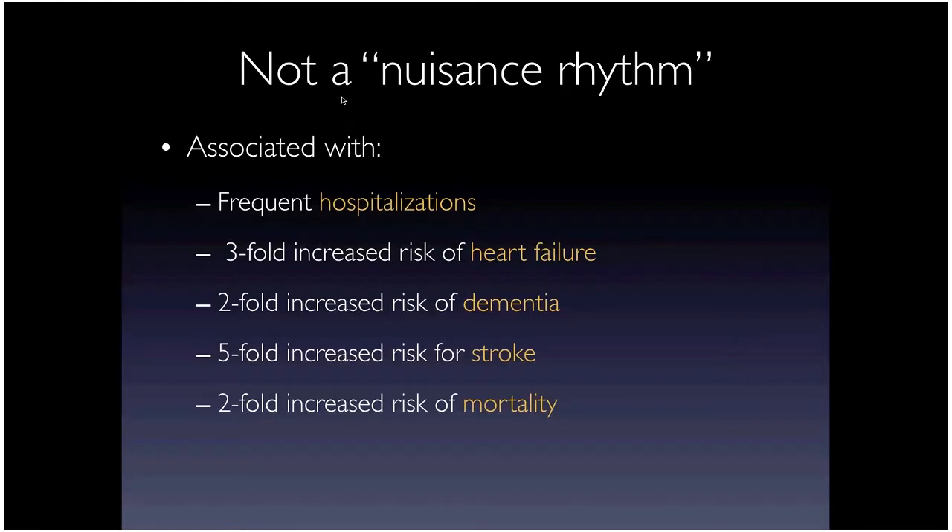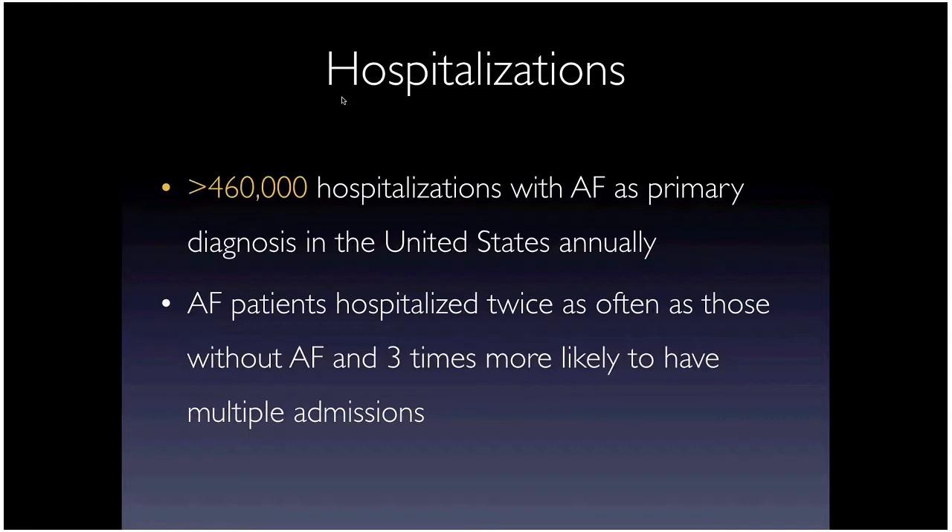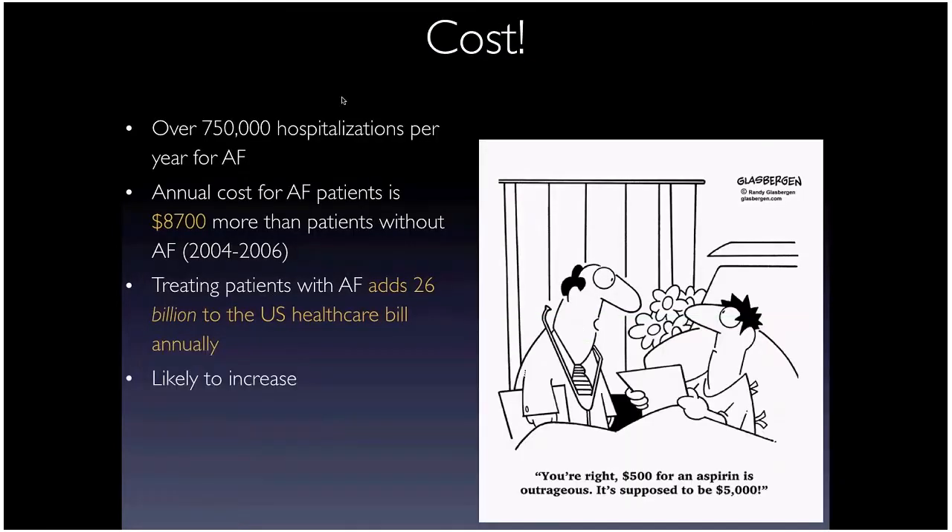The more we learn about AFib, the more we know it's a big problem associated with many bad outcomes: hospitalizations, a threefold increase in heart failure risk, twofold increase in dementia and cognitive impairment, a fivefold increased risk of stroke, and a twofold increase in mortality risk. There are over 460,000 hospitalizations with AFib as primary diagnosis in the US annually.